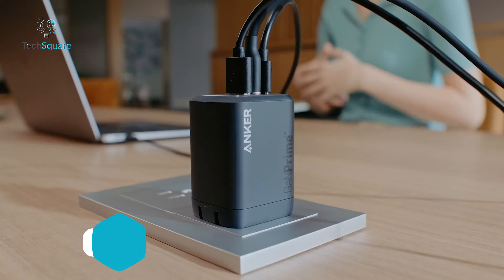This GaN Prime technology ensures that the charger delivers power safely and efficiently. Whether you're a multi-device user or simply need a reliable and fast charging solution, the Anker 100-watt charger with GaN2 technology is an excellent choice.